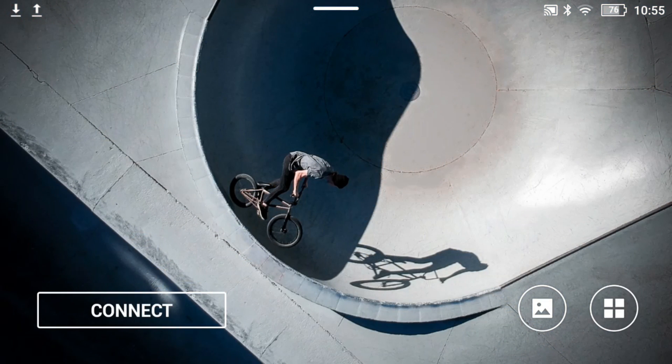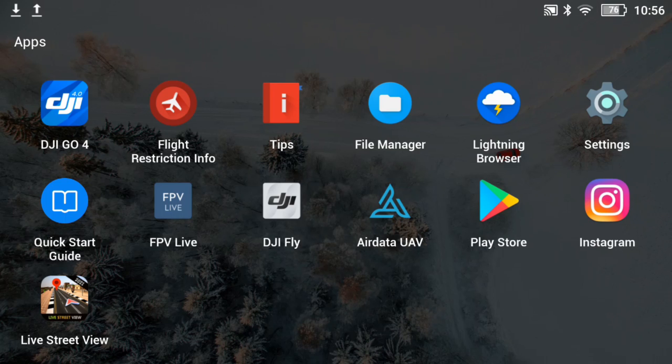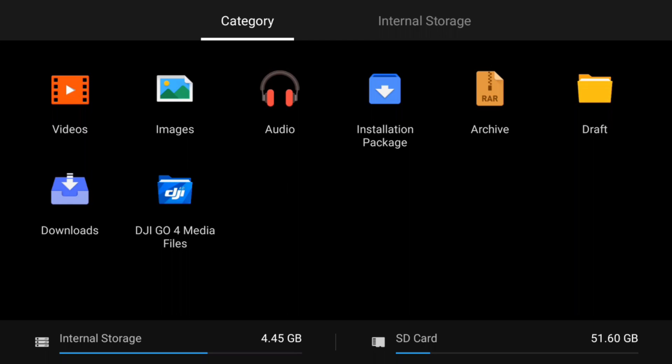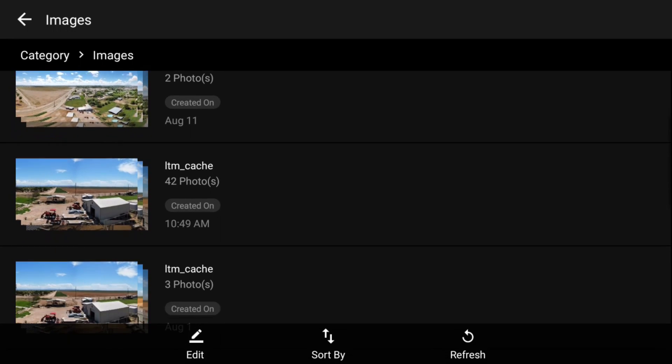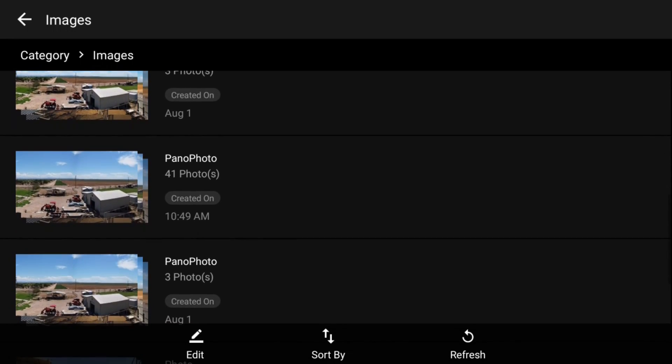Clicking the four squares takes you into the main menu. Go up to the file manager and click on that, which takes you into the different areas of the internal memory. Click on the one that says 'Images,' then come down to the one that has the latest date — since I'm making this recording on the same day it says 10:49. Come down to where it says 'Panel Photo,' then find which one you need and click on it.